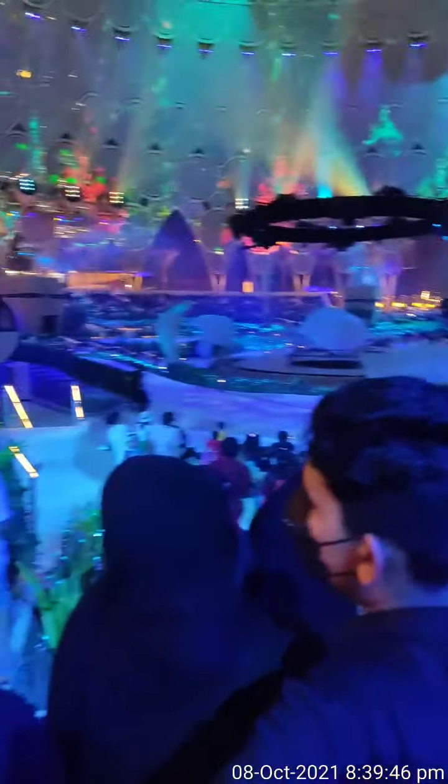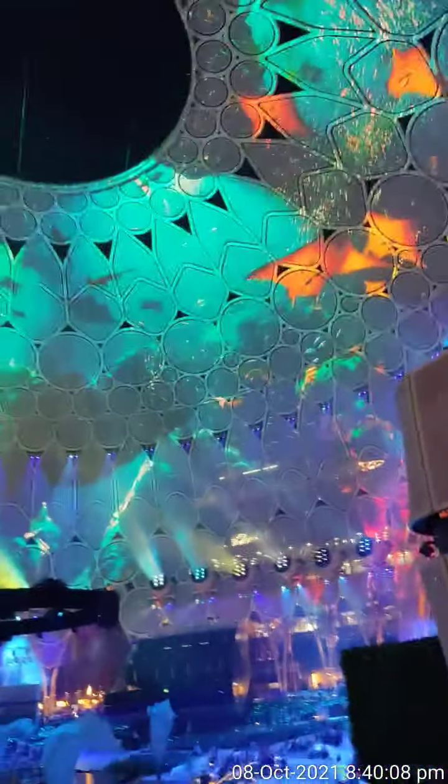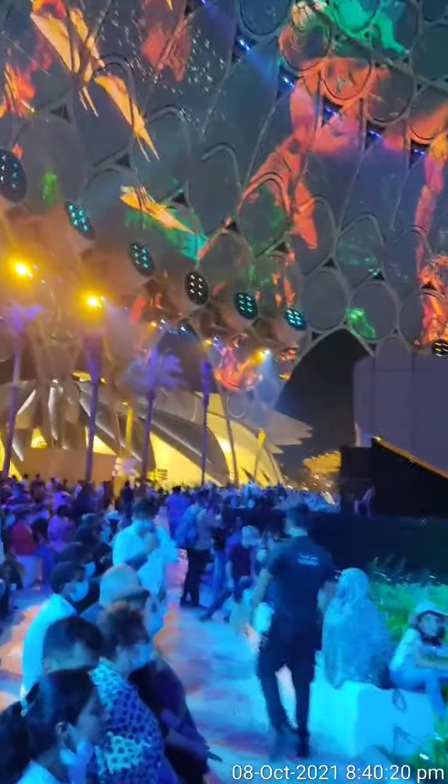This is our friend. He will also show the view in Expo 2020. And this is the public — look at how big it is. The public is so big.